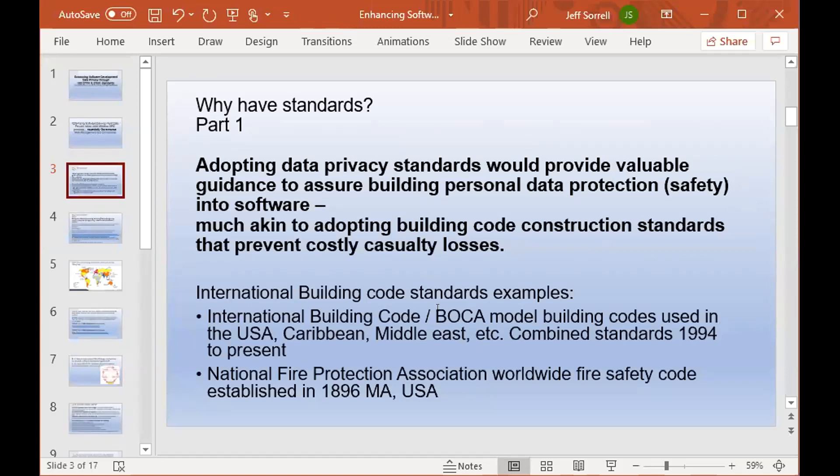Governance requires standards, and a question from a development team might be: why do we need standards around this? Adopting data privacy standards provides valuable guidance to assure building personal data protection into software — much akin to adopting building code construction standards that prevent costly losses. A corollary many people can identify with is the International Building Code's BOCA model used to ensure building safety for commercial and residential properties, and National Fire Protection Association requirements for fire safety.